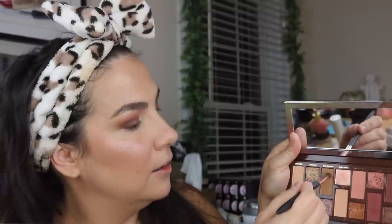Got a little smidgen of fallout there. I want a little soft haze on the lower lash line — I'm going to take a little bit of Sun Chaser right here, a medium brown, and just use that as a super soft under eye definition.